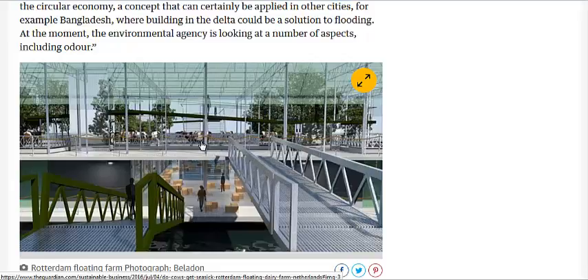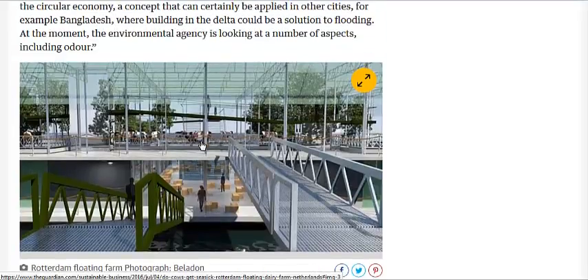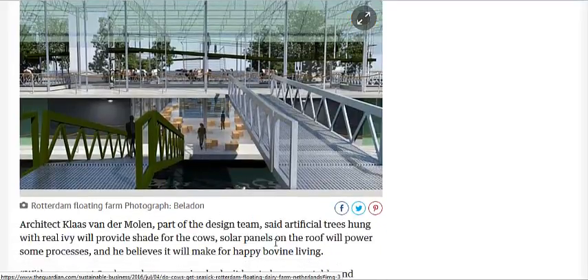The thing's going to be built mostly out of concrete, which you might not think floats, but if they design it right, it can be lightweight and buoyant enough to float. They're also going to have solar panels and artificial trees with real ivy to provide some shade.